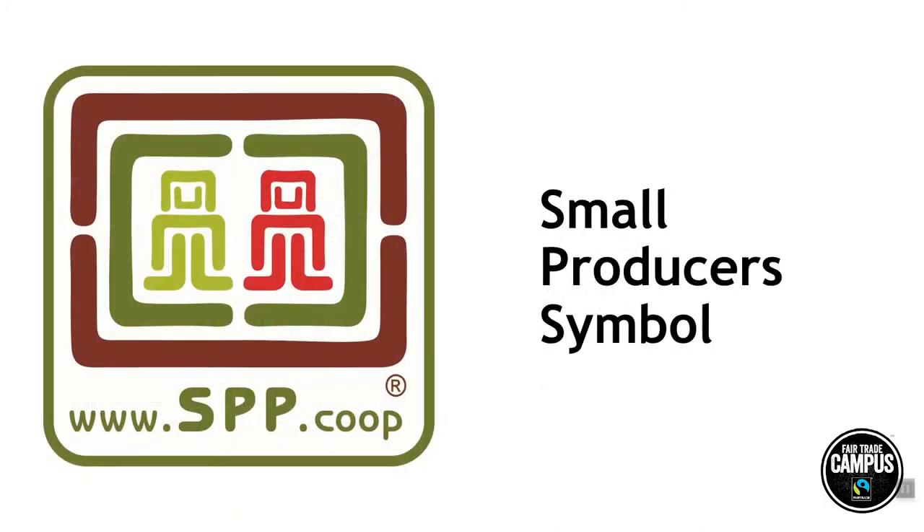The Small Producers Symbol was created by producers for producers, and focuses on small-scale producers and co-ops and fully committed Fairtrade companies. It's governed by a producer network and follows standard Fairtrade principles for product certification. Under this certification, environmental and labor standards are less formalized than other labels. But remember, this label was created by the producer co-ops themselves.